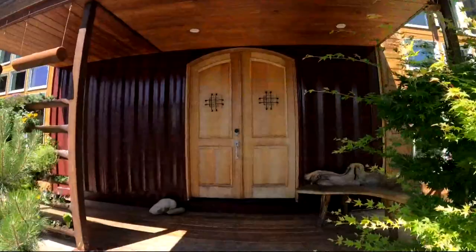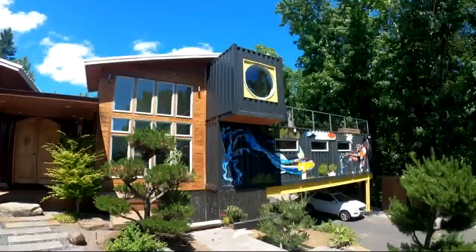Tucked away just off SR 14 in East Vancouver, Edward Merced's home is unlike pretty much anything on the market. There's 11 containers in this house — 8 40s and 3 20s. He broke ground in 2015 and since then it's been a labor of love.